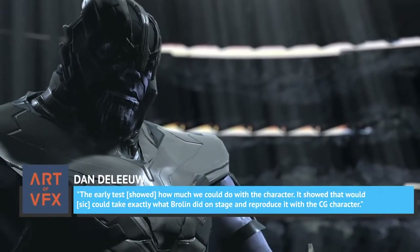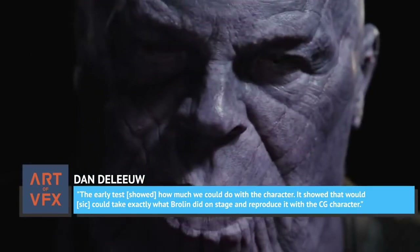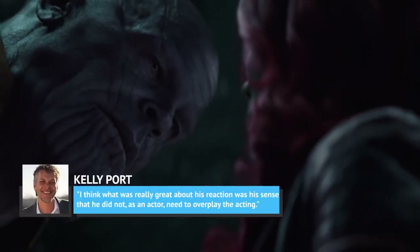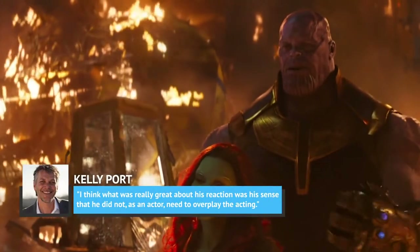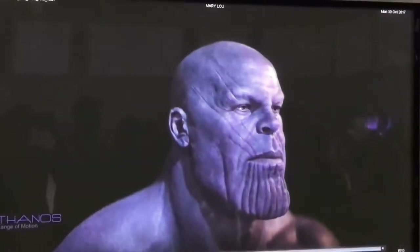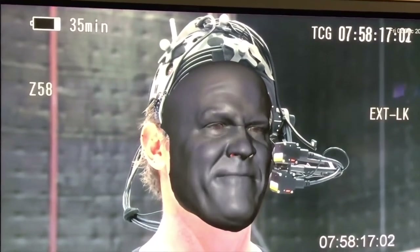The results of Digital Domain's first test were encouraging, showing that the company's artists were capable of maintaining Brolin's humanity as they encased his performance in a virtual skin. According to Dan DeLue, the early test showed how much they could do with the character — that they could take exactly what Brolin did on stage and reproduce it with the CG character. The test put Brolin at ease, letting him know he didn't need to oversell his performance. As Porte put it, 'He did not, as an actor, need to overplay the acting,' and seeing that the effects team could translate a lower-key performance in all its subtleties was a boon to the filmmakers.